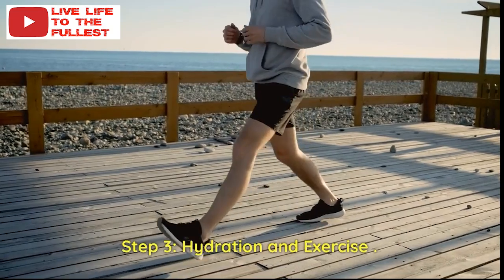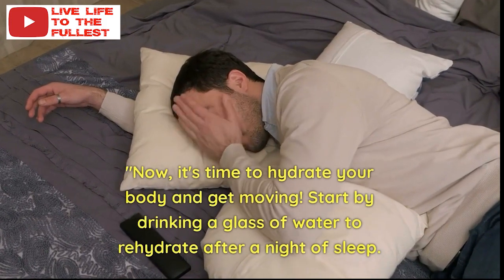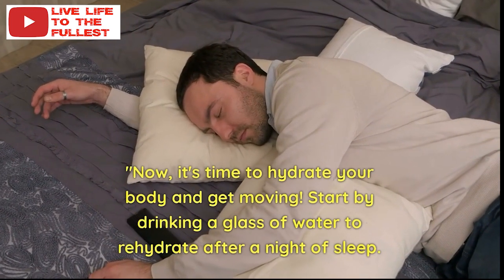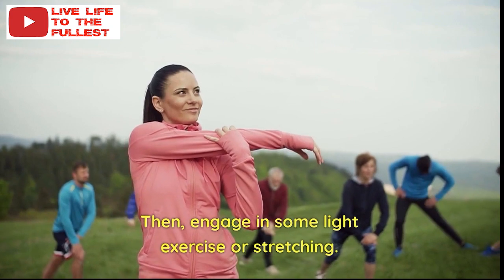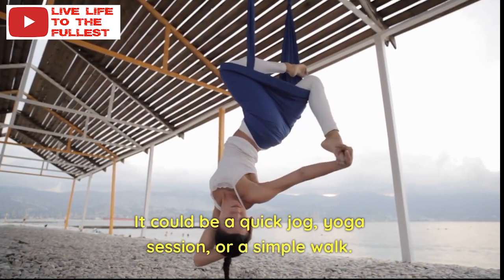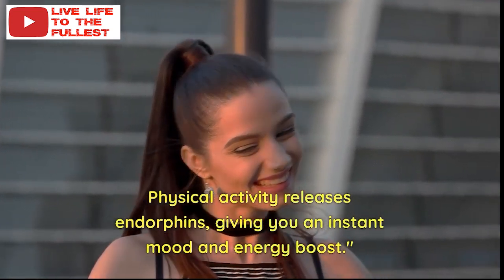Step 3: Hydration and Exercise. It's time to hydrate your body and get moving. Start by drinking a glass of water to rehydrate after a night of sleep. Then engage in some light exercise or stretching — it could be a quick jog, a yoga session, or a simple walk. Physical activity releases endorphins, giving you an instant mood and energy boost.